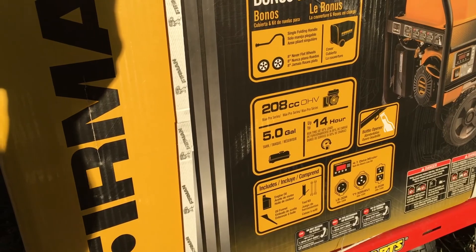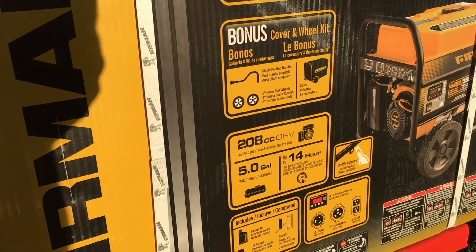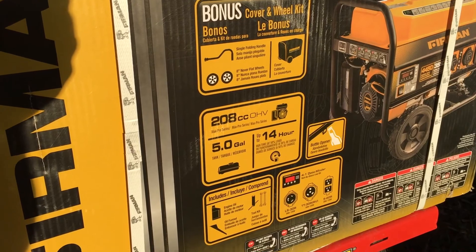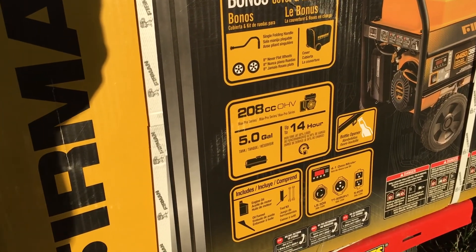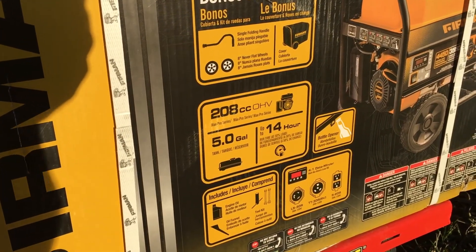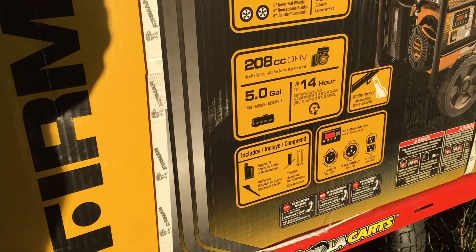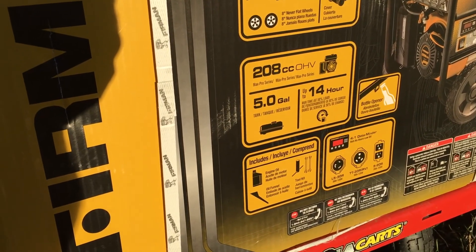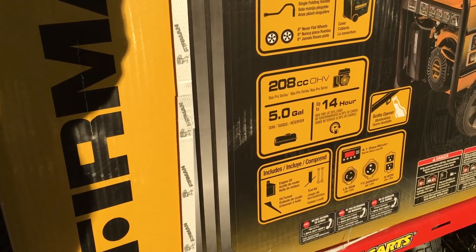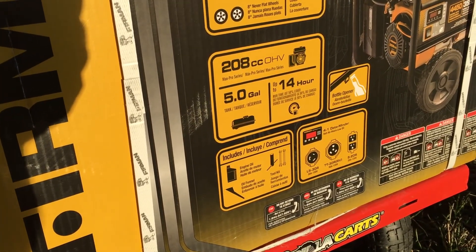Why it's pertinent to Red Bart Homestead is because it's going to be used for our 72-hour survival plan. If the power goes out, we'll have a means to keep the house warm with electric heaters and run freezers and other things. The 5-gallon tank runs for 14 hours at 50% load. It has about 155 reviews online, only two bad ones, and the manufacturer worked to remedy those situations.